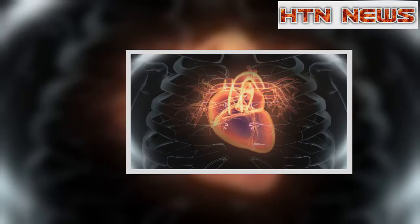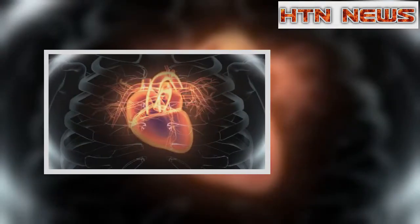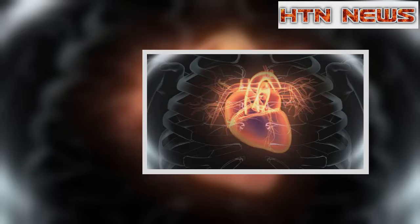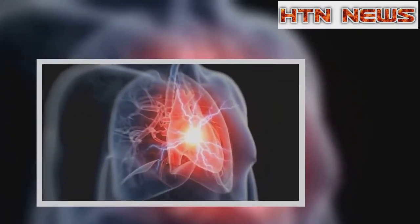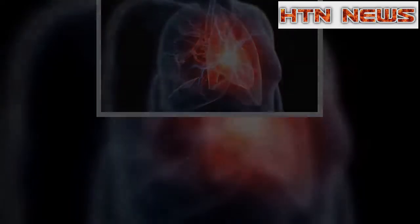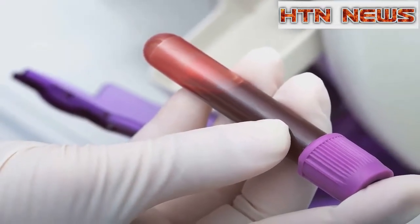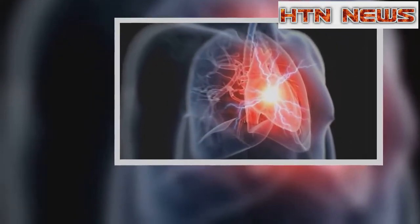About two-thirds of patients with chest pain will not have had a heart attack. A heart trace, called an ECG, can quickly show up major heart attacks, but it is not very good at excluding more common smaller ones that can still be life-threatening. Currently, patients with suspected chest pain and a clear ECG can have a different heart attack blood test, called troponin, when they arrive at A&E. But it needs to be repeated three hours later to pick up signs of heart muscle damage.